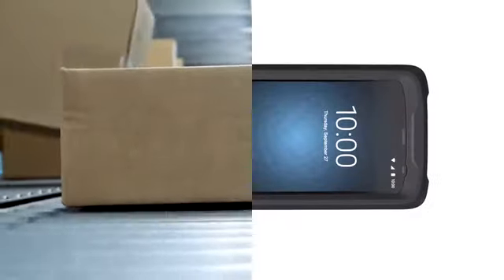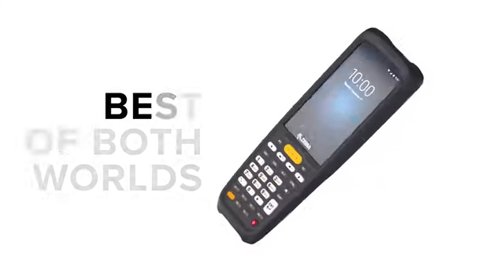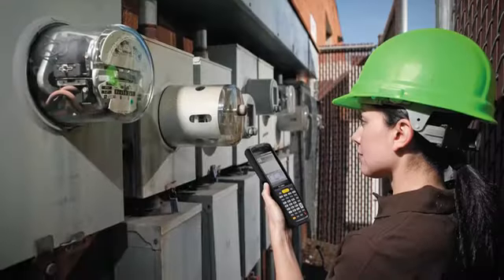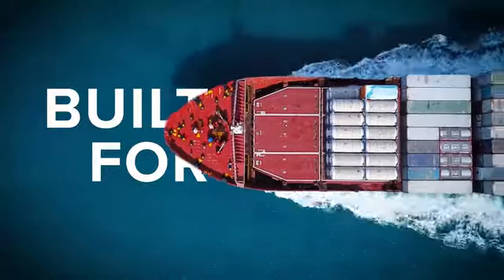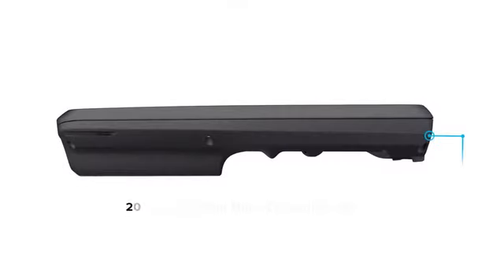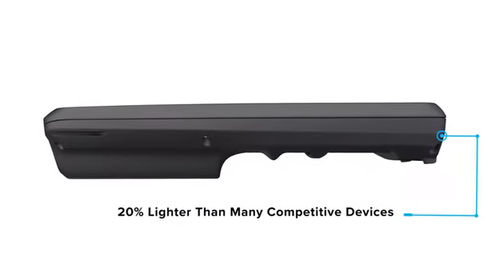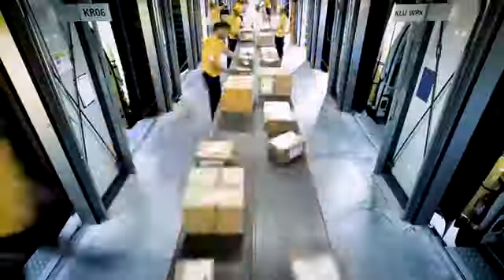These powerful, key-based mobile computers also utilize a touch screen so your employees get the best of both worlds, maximizing what they can accomplish with the right combination of features and ruggedness. Built for making impossible ship times possible. Inconceivably lightweight and ergonomically designed for all-day use to keep things moving and increase productivity, hour after hour.